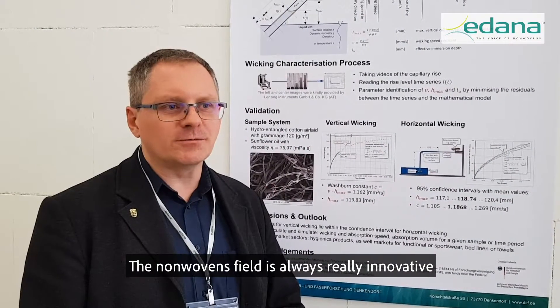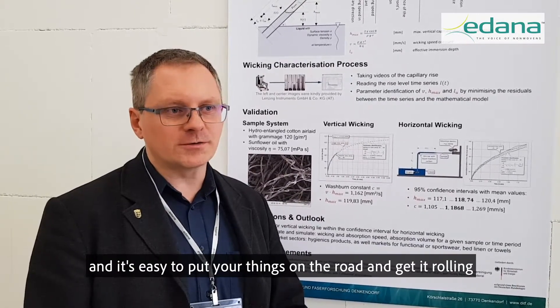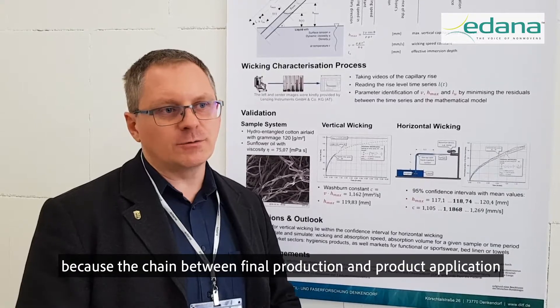The non-wovens field is always really innovative and it's easy to put things on the road and get it rolling, because the chain between fiber production and product application is comparatively short.